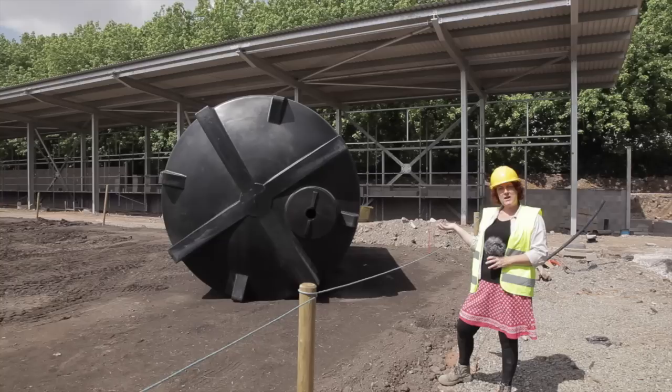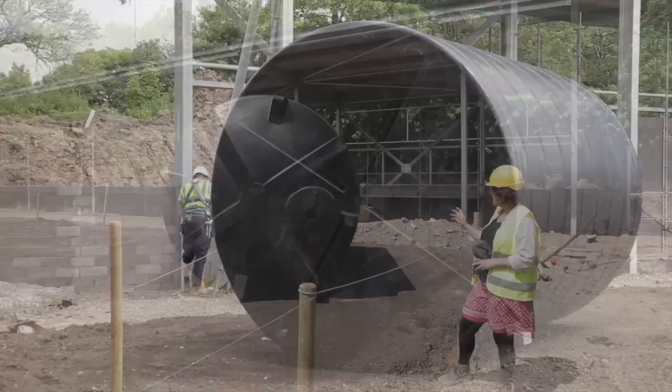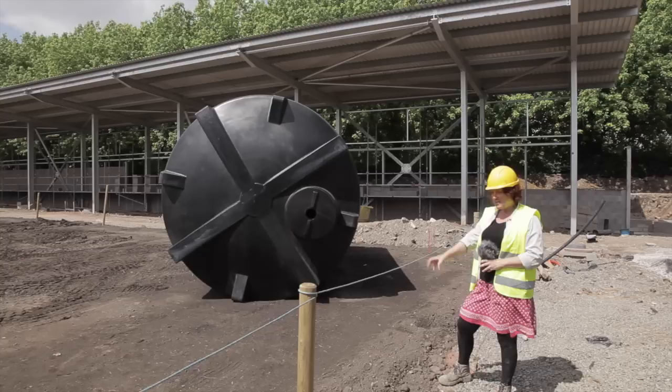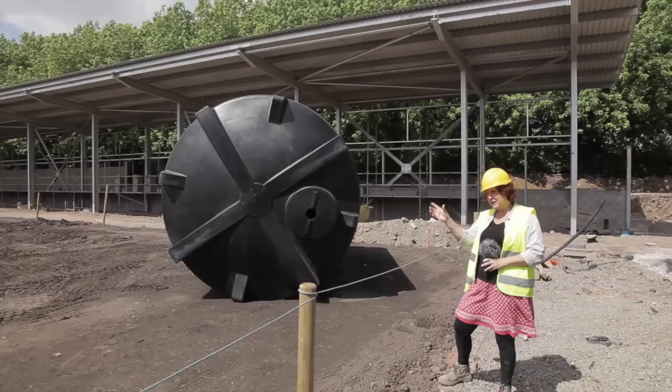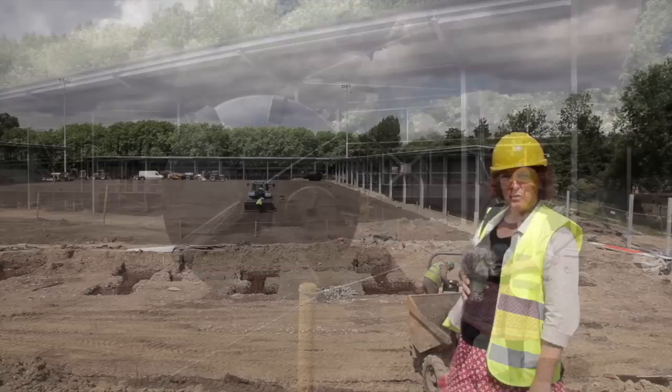Behind me, this magnificent object is the water tank, which is going to hold 24,000 litres of water when it's full — that's 24 tons worth of water — and it's going to provide water for the irrigation of the pitch. From this, they're going to sink a borehole really deep under the earth to get the water from deep underground and use that on the pitches, which will then be recycled because it'll go back down into the earth. So you can keep your Buxton spring water — our pitch will be irrigated with Moston's finest spring water!